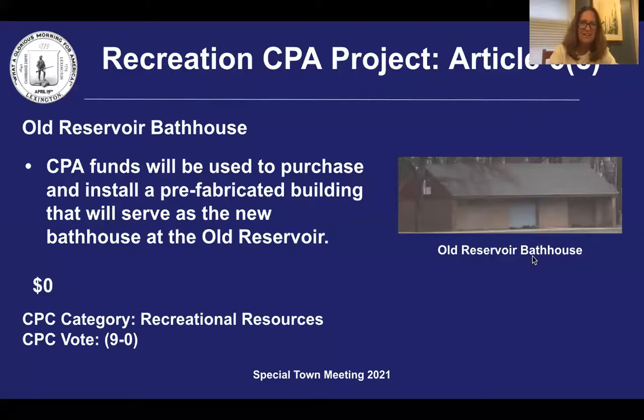Good evening. The 2019 Annual Town Meeting appropriated $620,000 to renovate the old reservoir bathhouse.